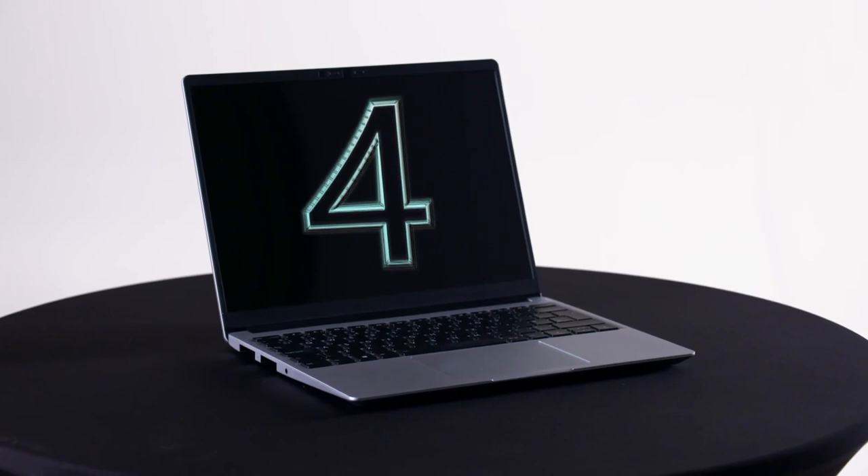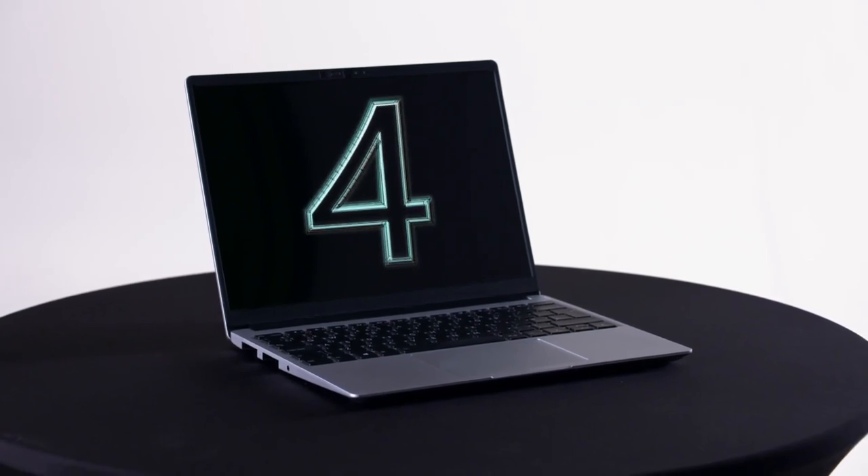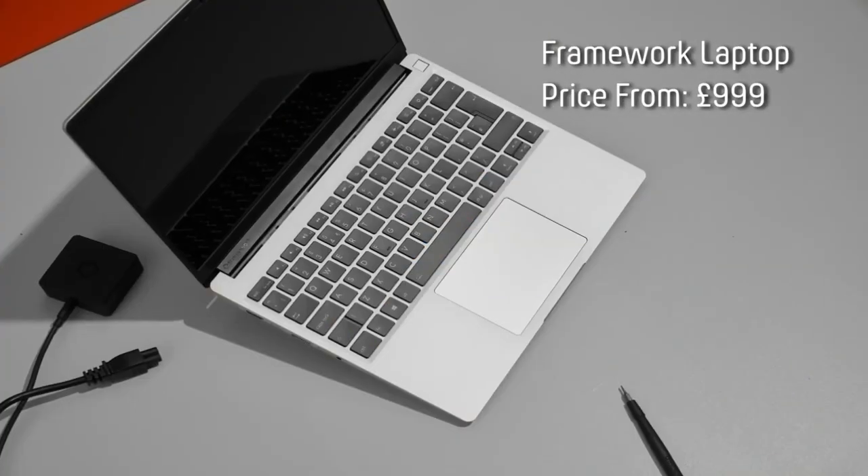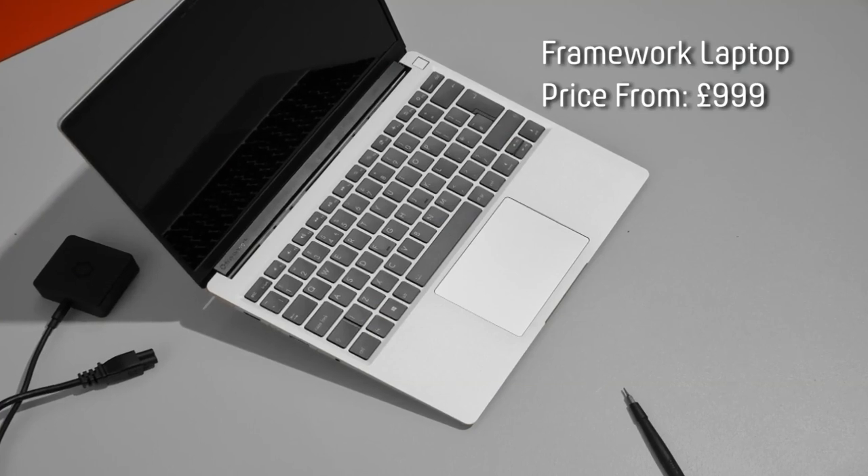Next up, a laptop that you might never have to replace. This is the Framework laptop. Prices start at around £1,000 and for that you get a 13.5 inch screen, an i5 processor, 256 gigs of storage and 8 gig of RAM.